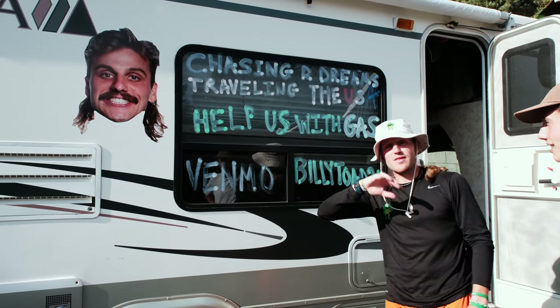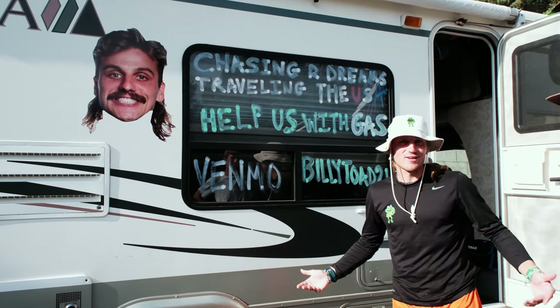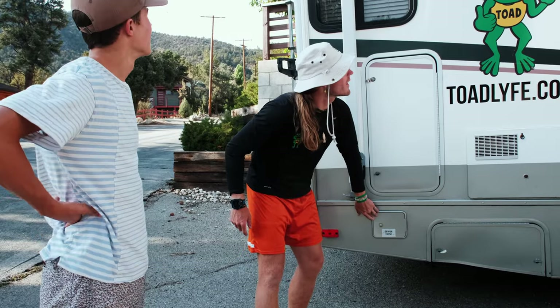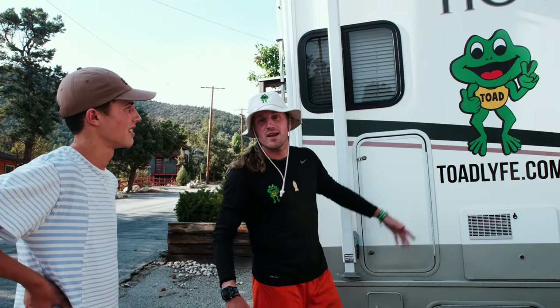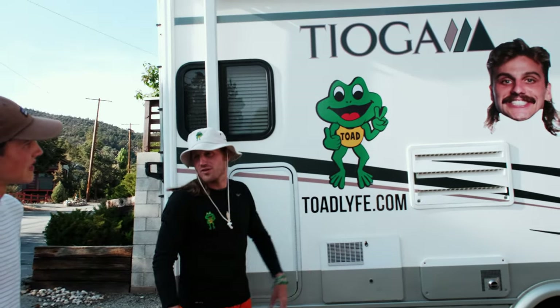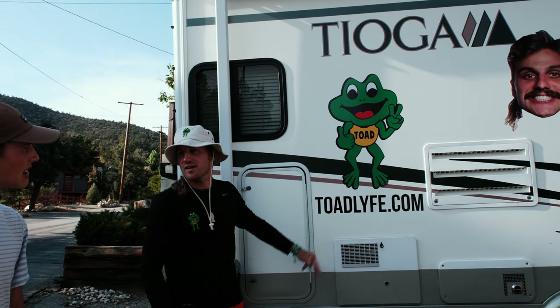A lot of people Venmo us and wave as they drive by, which is kind of cool. We saw the idea on TikTok after we got the toad. We were going to wrap it — that was like $10,000 — so we just went with these stickers. They're simple and to the point but big enough to catch someone's eye.